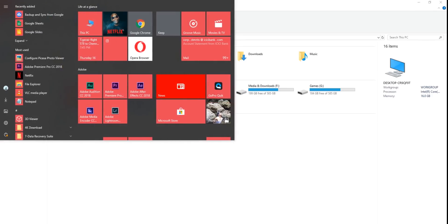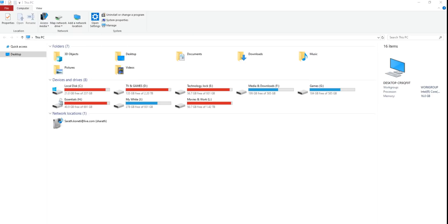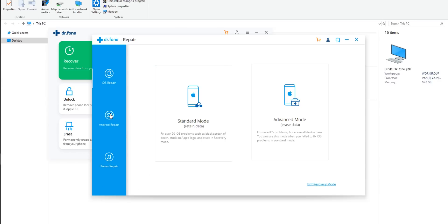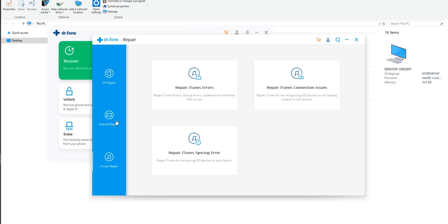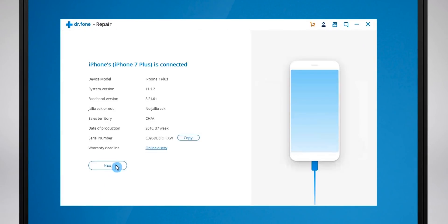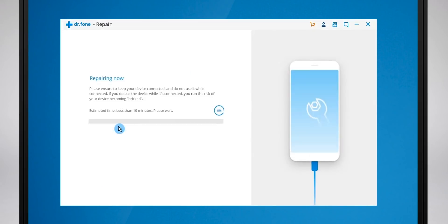If you're facing issues on your smartphone and have no idea how to fix them, all you need is Dr. Phone from our sponsor Wondershare. Be it your iPhone, Android, or even iTunes, Dr. Phone system repair can handle it. Just connect your iPhone to the computer, verify some basic information, click download, and then click fix. That's it.